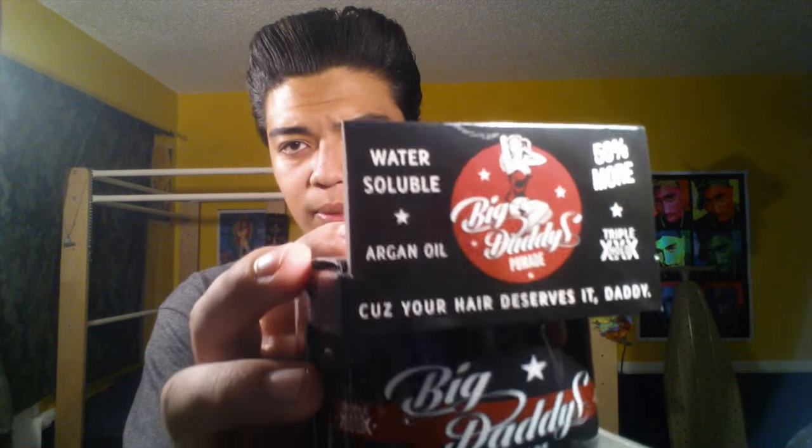It's got the triple X hold, 50% more water-soluble, argyle oil — basically their ingredients. On the back, it's made in California — basic stuff like that. Taking it out of the box, this is the can, this is the overall look to it. It's a six-ouncer with a California logo, so it's made domestic — domestic to me since it's in my neck of the woods.